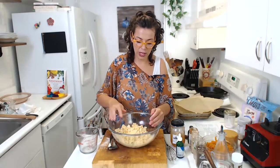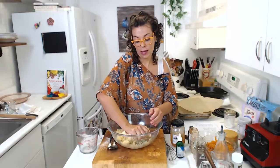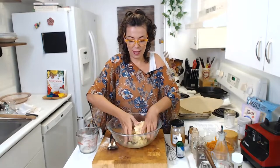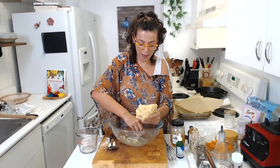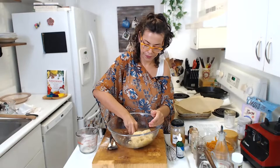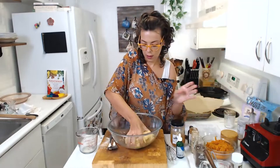Now we help ourselves with our hands. We're getting a nice bowl shape. If the dough is too dry, you can add a little bit more oil. Let's get this into a nice ball. Now it's time to put it in the pie mold.